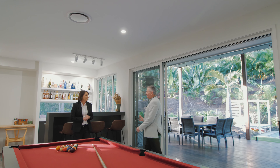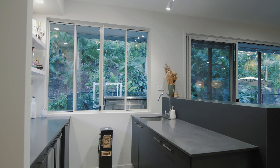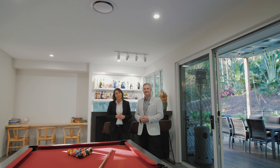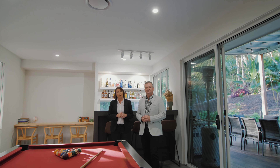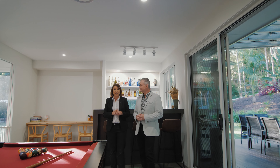And just inside, your very own wet bar. It really is an amazing property and we'd love to show you through. Please come along to one of our upcoming open homes or call to make a private appointment.